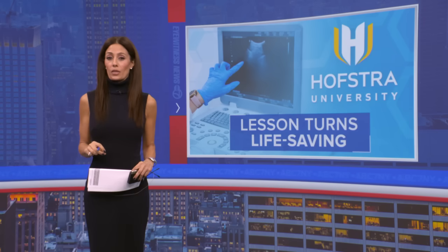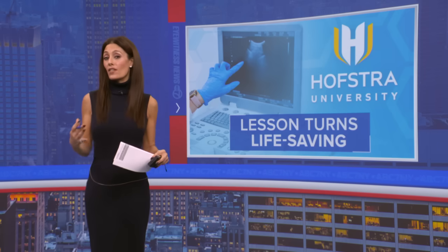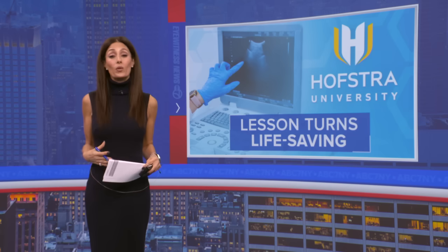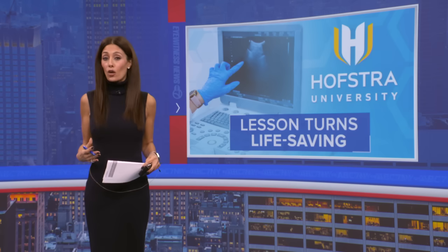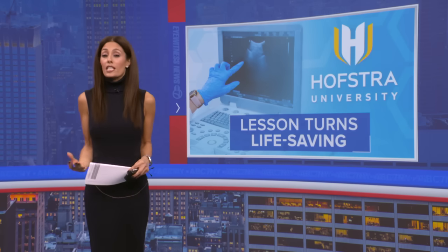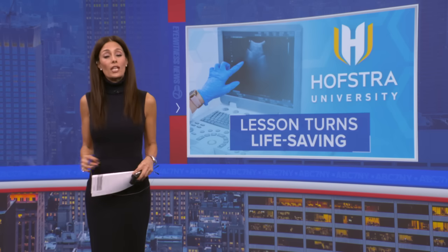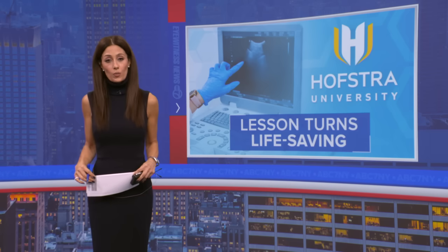A routine medical school lesson turned into a life-saving discovery at Hofstra University. A first-year student volunteered to have an ultrasound during her class, which then revealed she had a large mass on her kidney. The volunteer, now turned real patient, is sharing her experience and highlighting how hands-on teaching can make a huge difference. Here's reporter Crystal Cranmore.